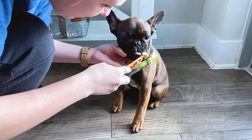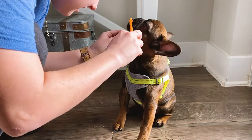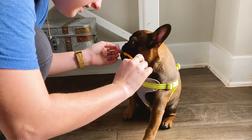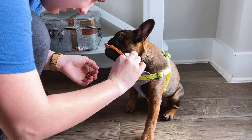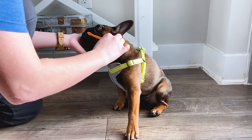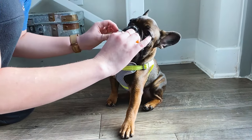First we brush his teeth — I use just a regular dog toothbrush. I'm pretty sure he has all his big teeth in; I'm not sure if he has any baby teeth left. We like to brush them to make sure he has healthy teeth.